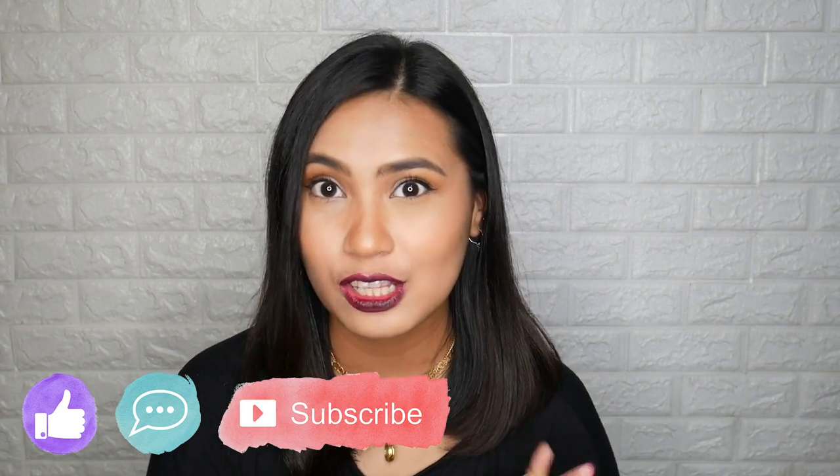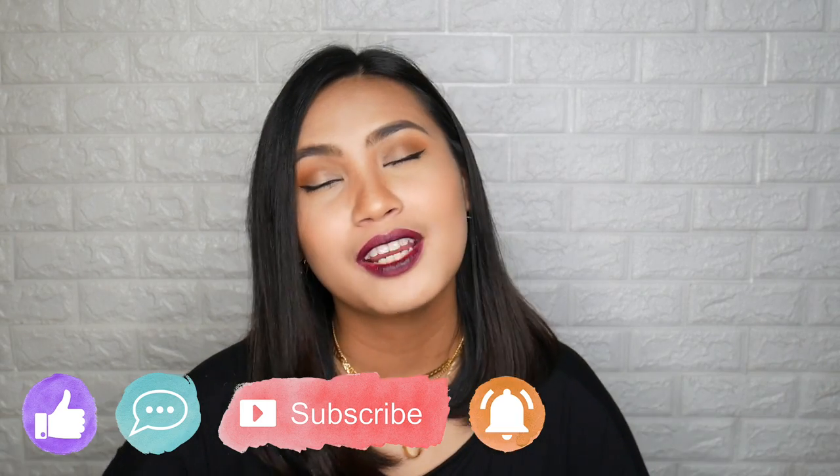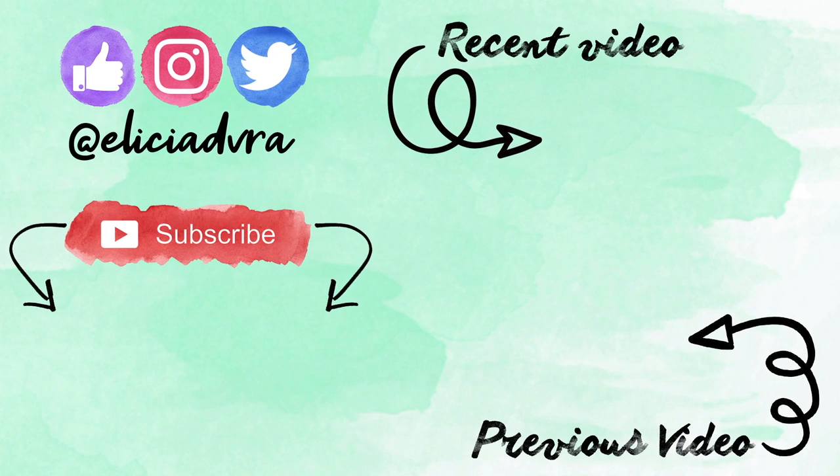So that is about it for this video. I hope you enjoyed and liked this swatching and a little bit review of this HD Lip Tint from MDV Cosmetics. So, if you like this video, hit the thumbs up button. Comment down below kung ano yung nagustuhan nyong shade. And if you haven't subscribed, please do click the subscribe button and hit the notification bell. I will see you in the next one. Bye!